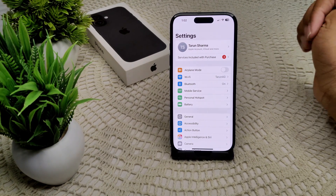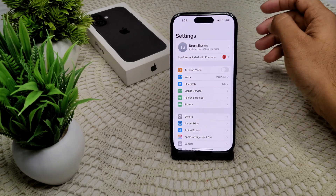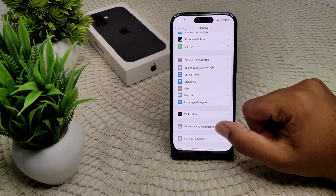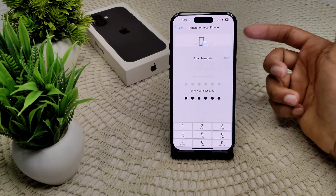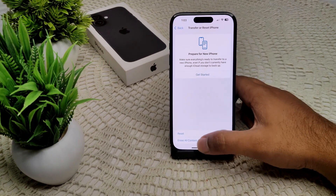If this does not work, we should also try resetting the network settings, as sometimes a network problem is why CarPlay or Siri is not working. Go to Settings, then Transfer or Reset iPhone, then Reset, then Reset All Settings. It will ask for your password and then confirm the reset.